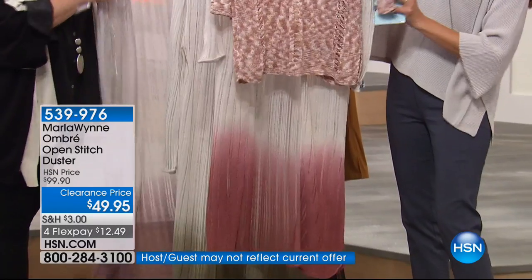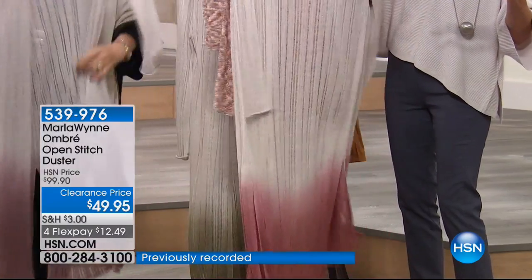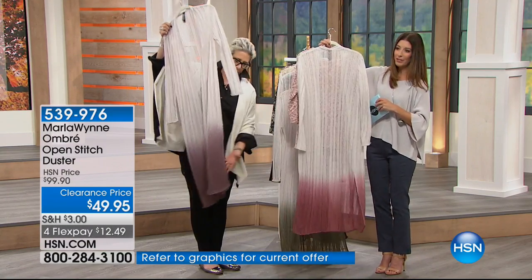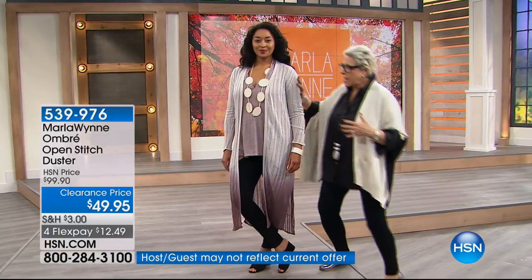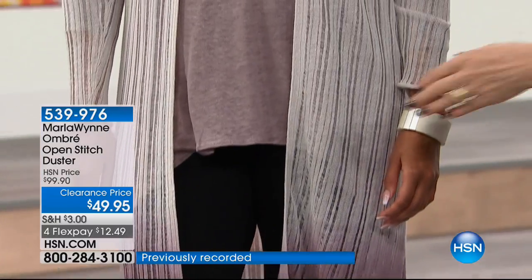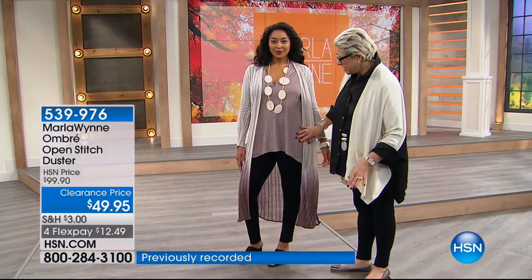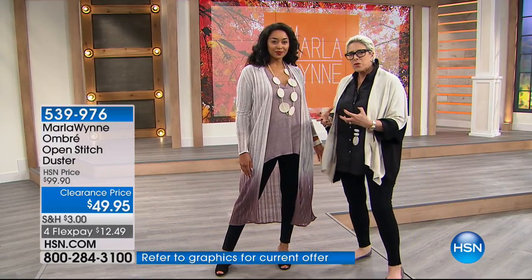Look how this goes from collection to collection — this yarn knit sweater in rose pairs beautifully with the dusty rose duster. And we also have the dusty purple, which is almost like an eggplant or a wine. I love these dusters because it's an open knit that breathes, and it's summer on top of it. It pulls together so nicely with our little butterfly tee with chiffon detailing.